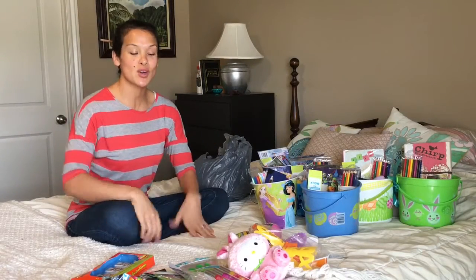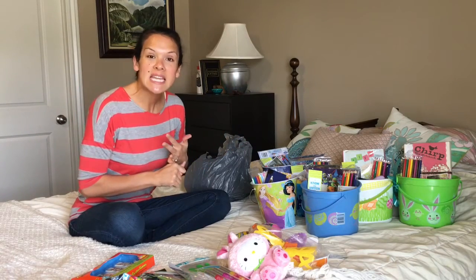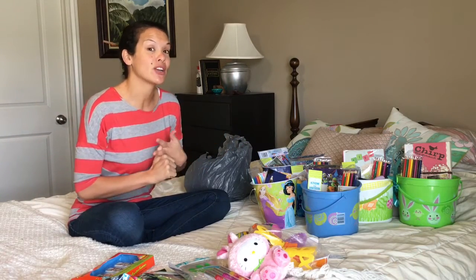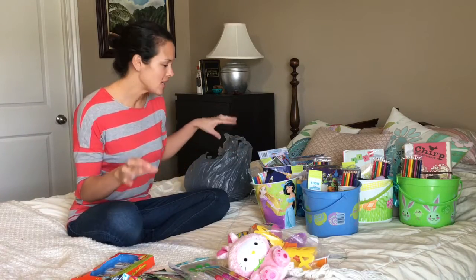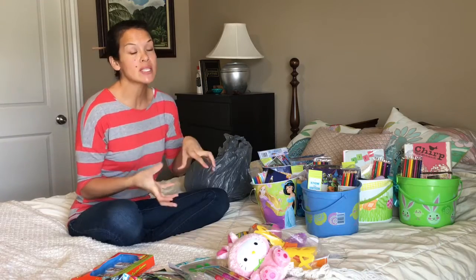Aloha, I'm Rachel. Thanks for joining the Ohana Adventure. Today I'm going to show you our discount Easter baskets and our Christ-centered Easter baskets, which are actually combined.